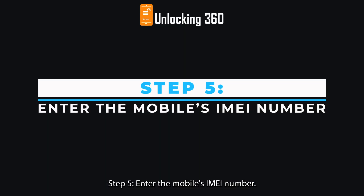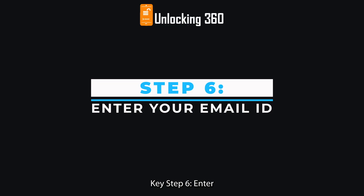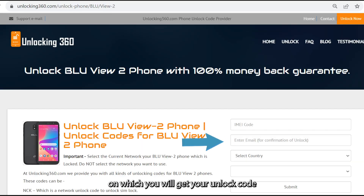Step 5: enter the mobile's IMEI number. The IMEI code is a 15 to 17 digit number unique to your phone, which you can obtain by typing *#06# followed by the call key. Step 6: enter your email ID on which you will get your unlock code.